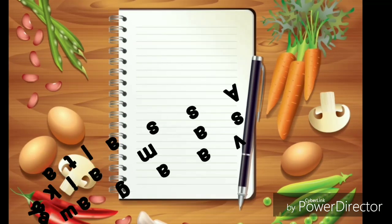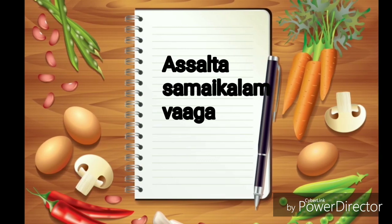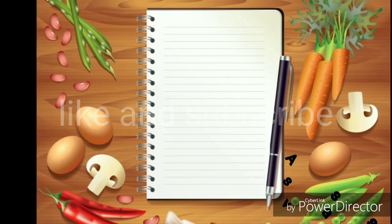Hi friends, welcome to my channel. Welcome to our video about how to purchase things. Please like our video and subscribe to our channel.